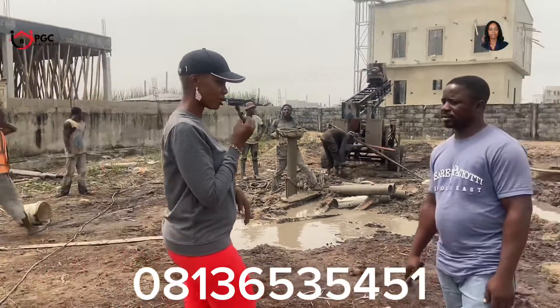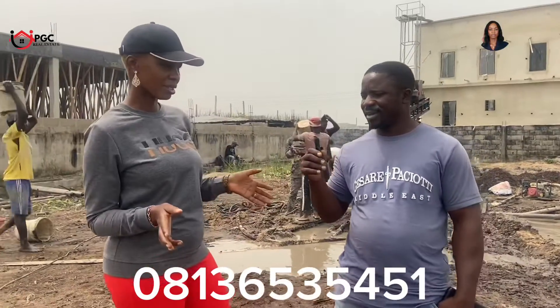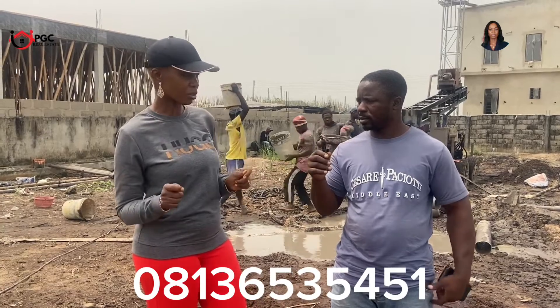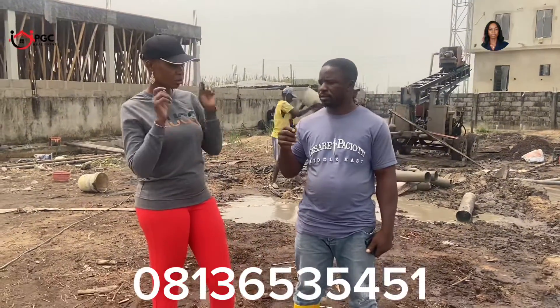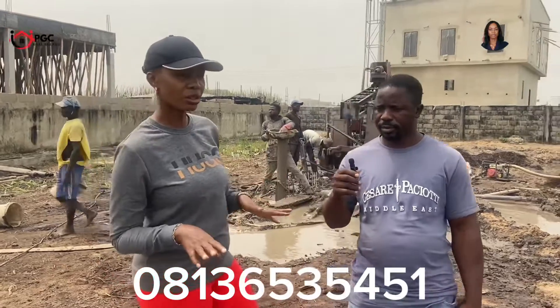I want to introduce the site engineer — Engineer Clement. Good morning, how are you doing today? Good morning, I'm fine. You know why we are here: we are here to provide our clients accurate information to assist them in doing their piling for their construction. We'll be asking you some specific questions about this. So the first question: how do you determine the type of pile you're going to do on a particular property?